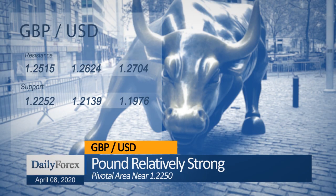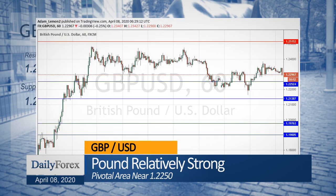The pound-dollar currency pair has been looking a little stronger but is selling off now as the US dollar strengthens everywhere.